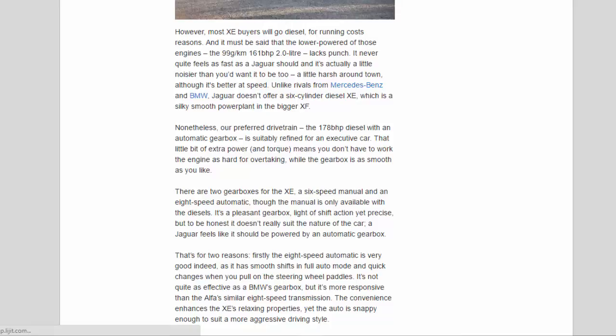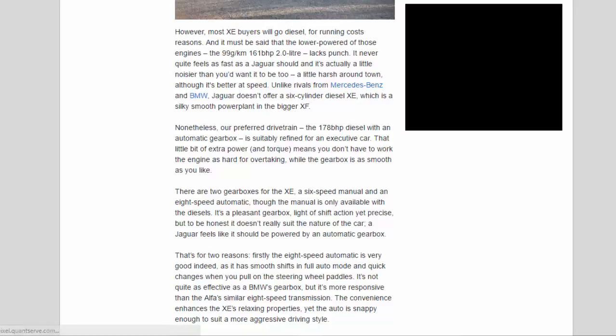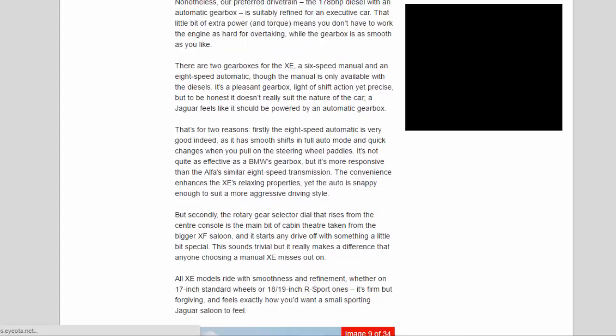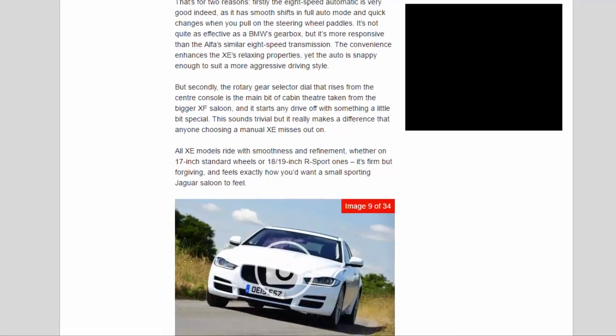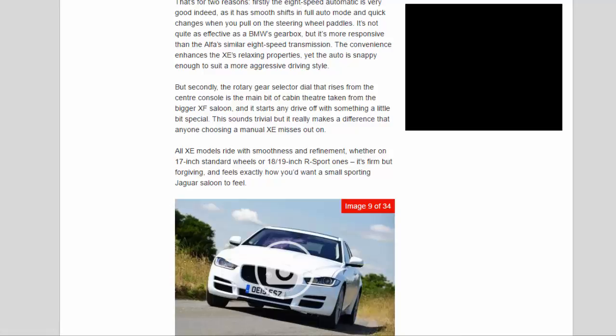Nonetheless, our preferred drivetrain — the 178 BHP diesel with an automatic gearbox — is suitably refined for an executive car. That little bit of extra power and torque means you don't have to work the engine as hard for overtaking, while the gearbox is as smooth as you like. There are two gearboxes for the XE: a six-speed manual and an eight-speed automatic, though the manual is only available with the diesels. It's a pleasant gearbox, light of shift action yet precise, but it doesn't really suit the nature of the car — a Jaguar feels like it should be powered by an automatic. The eight-speed automatic is very good indeed, with smooth shifts in full auto mode and quick changes when you pull on the steering wheel paddles. It's not quite as effective as a BMW's gearbox, but more responsive than the Alfa's similar eight-speed transmission.